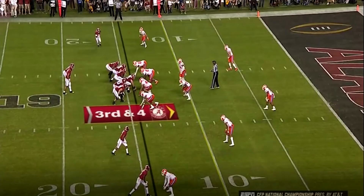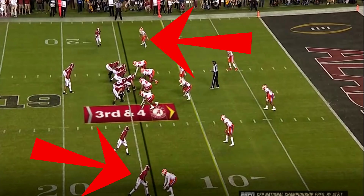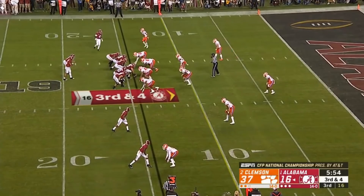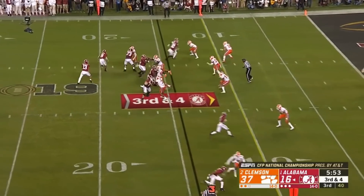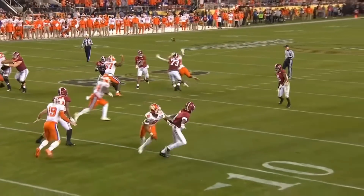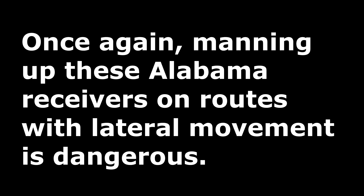Third and four, next play. Tua Tagovailoa is in shotgun. The running back is set left. Jerry Jeudy is the only wide receiver on the left side, with two wide receivers on the right side. Herb Smith is the in-line tight end on the left side. Clemson is playing man coverage again — the two outside wide receivers are played tight while the slot wide receiver is played off man coverage. Jerry Jeudy is motioned in to identify and confirm the coverage. The pass protection is good, although Clelin Ferrell worked Jonah Williams on the top side. Based on the pre-snap read, this is man coverage, and Jerry Jeudy is running an out route — this should be an easy conversion.